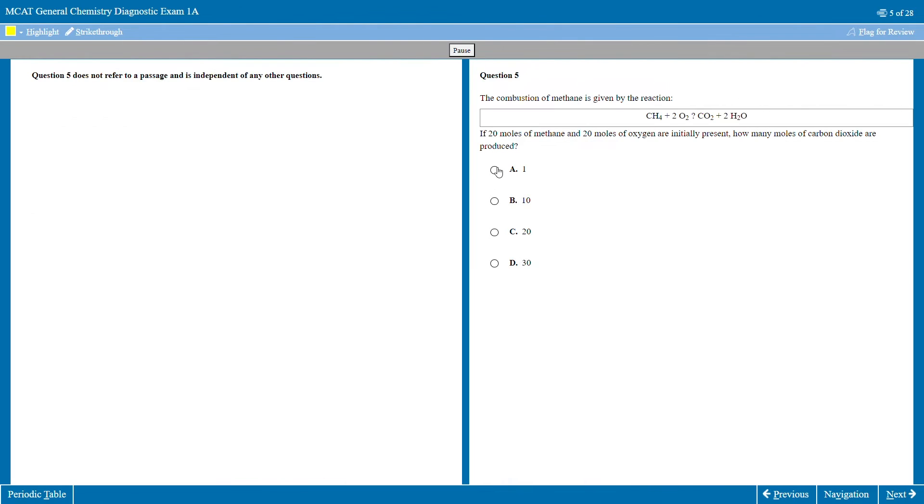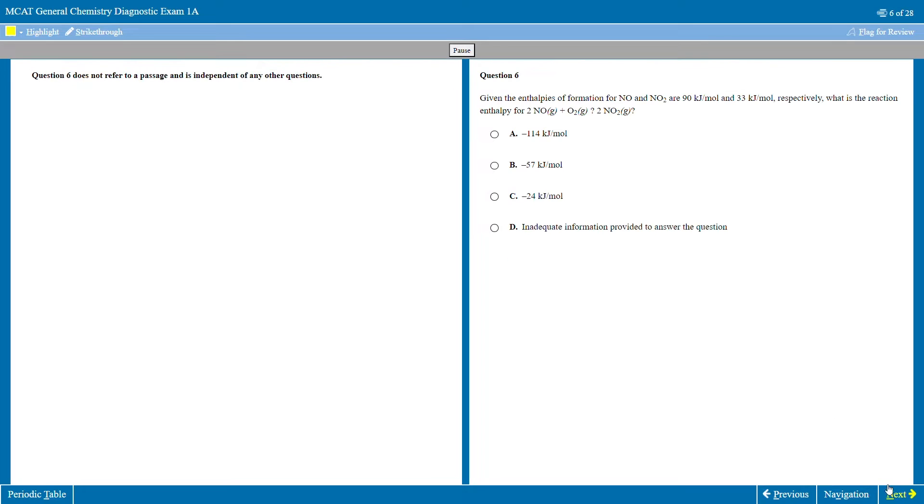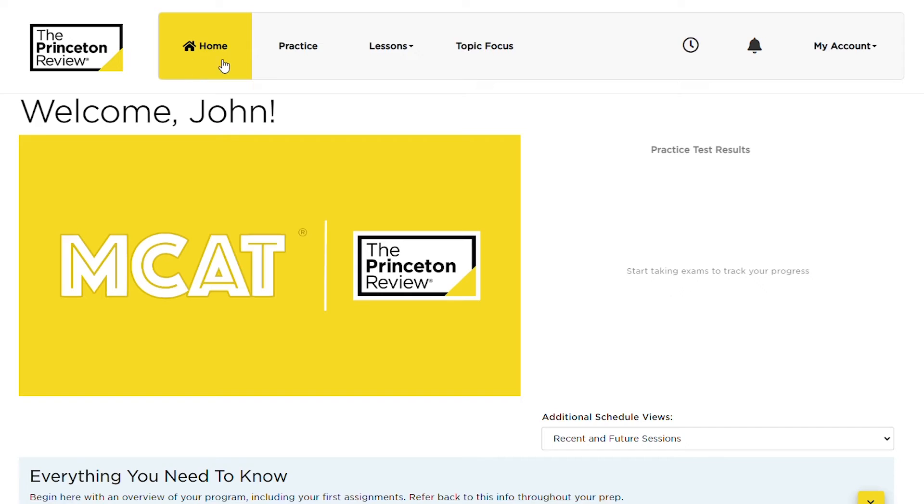Along the way, to help add some color here, I'm going to tell you what we liked and didn't like about this course and then give you a quick verdict at the end. So when you get into the self-paced online course, there are really only four main tabs that you see: Home, Practice, Lessons, and Topic Focus. The course structure is not very complicated at all, so let me explain each tab and what each section does.